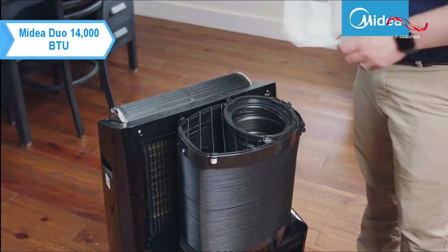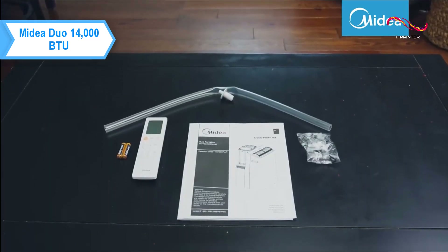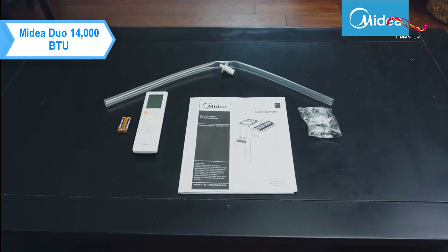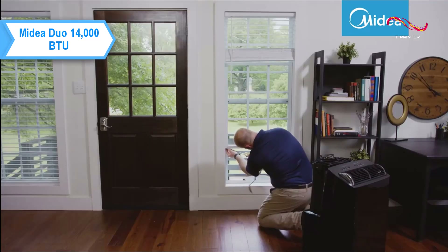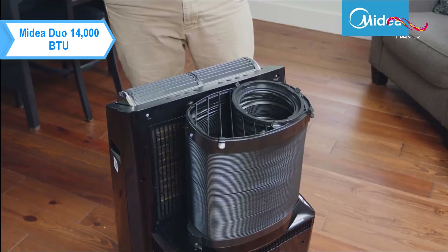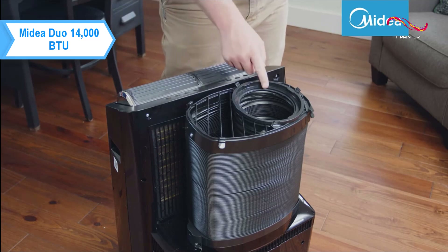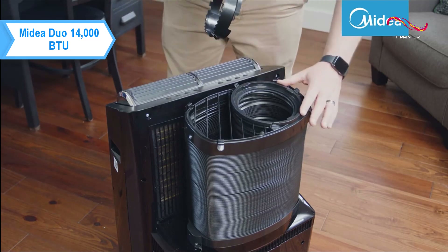In comparison to the LG, the Midea unit performed slightly better in cooling and ran quieter in many tests. Additionally, it has features such as the ability to turn off the LED to avoid light pollution, set a sleep curve that adjusts temperature throughout the night, and airflow direction control.